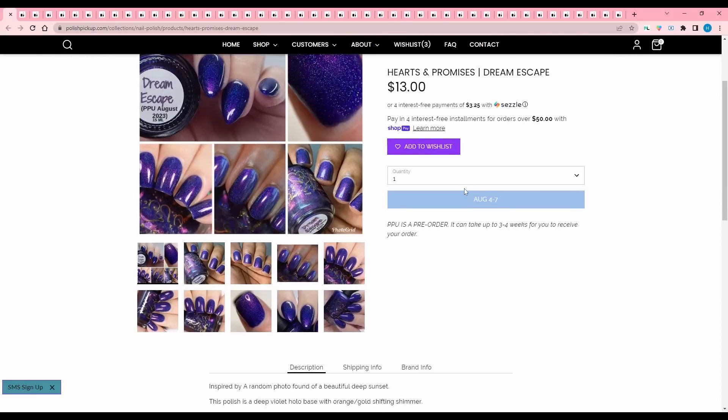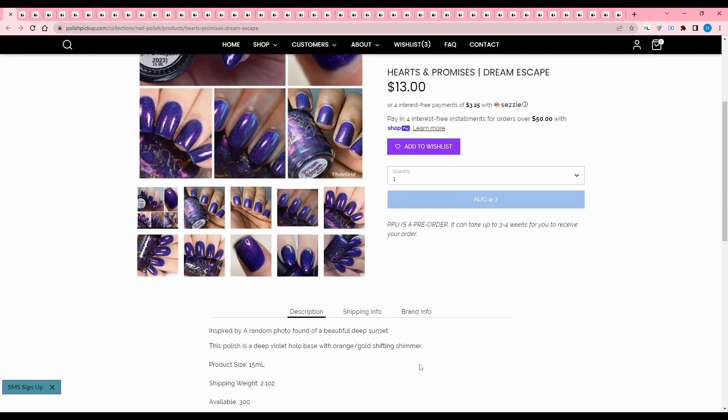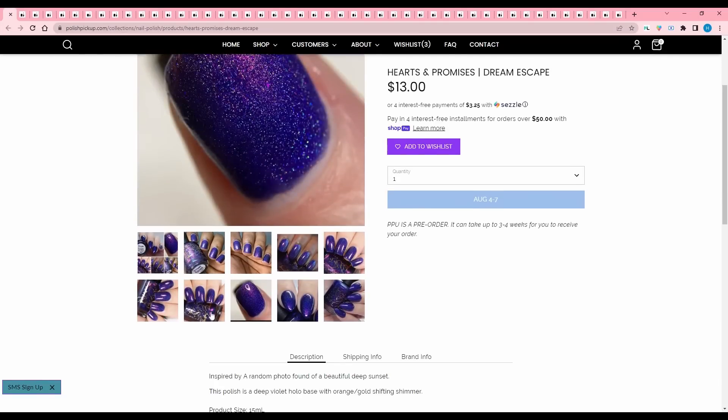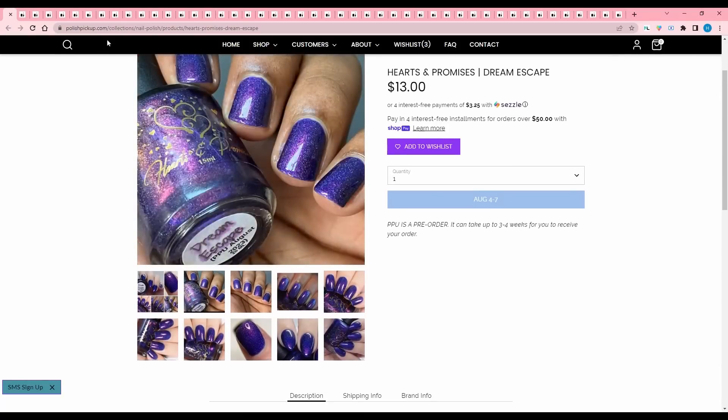Parts and Promises, Dream Escape, inspired by a random photo of a beautiful deep sunset. The polish is a deep violet hollow base with orange gold shifting shimmer. 300 are available. It's very my color, but hollow is fine — it's just not something I want to splurge on. So I'm going to pass.